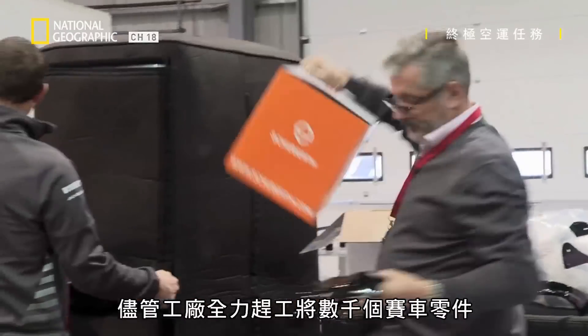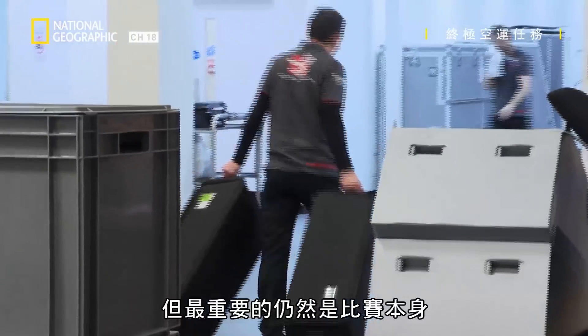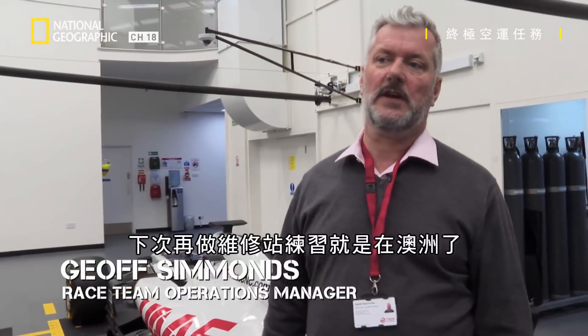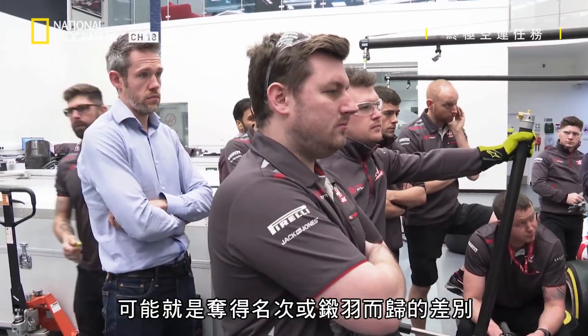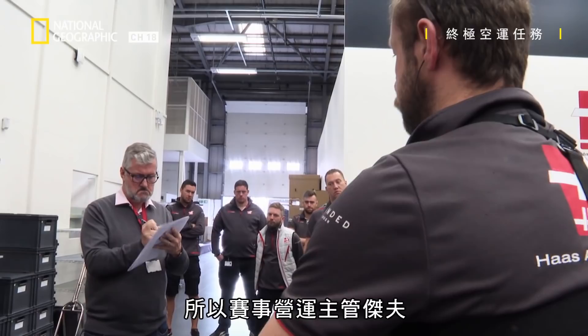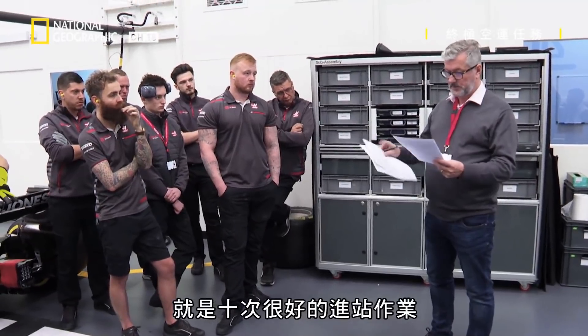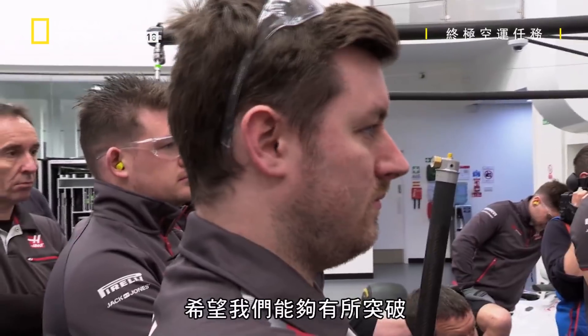Despite the factory racing flat out to fill 11 air freight containers with thousands of car components, track racing is still paramount. We're just about to do the final pit stop practice of the pre-season. The next time we do pit stop practice will be in Australia, so obviously the pressure's on to squeeze it in while the guys are trying to pack all the cars and freight. A blistering pit stop can be the difference between a place or disgrace, so race operations chief Jeff is looking for perfection. All I want to do is 10 really good stops — nothing more than that. Because I suppose now it starts. We've done the testing, but this is where it really starts. Between all of us working together, we can hopefully make a difference.